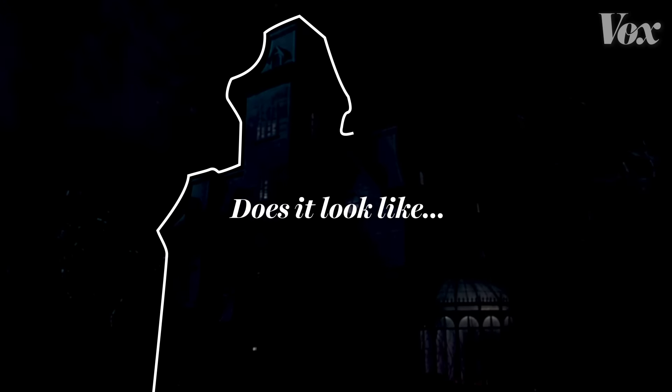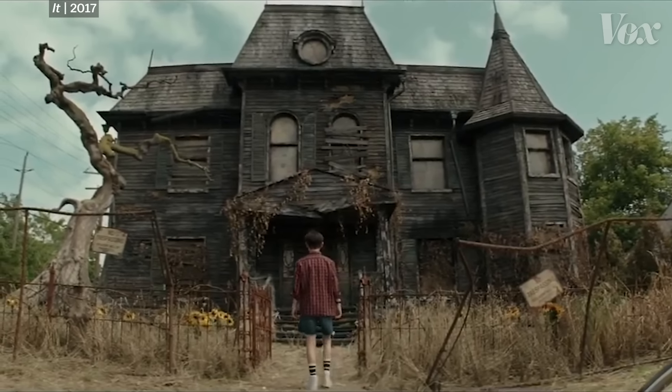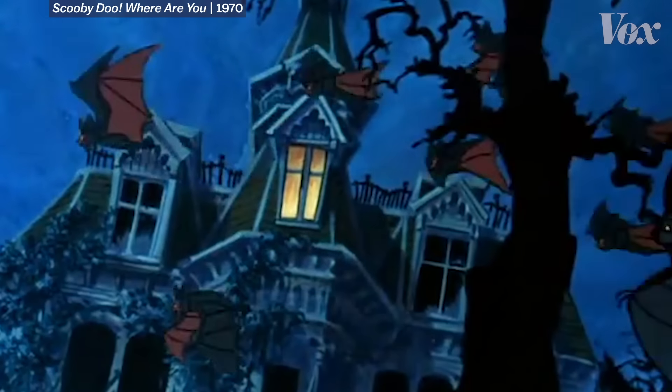Imagine a haunted house. Does it look like this? A decaying structure with severe angles and intricate woodwork? Maybe some bats flying out of a tower?